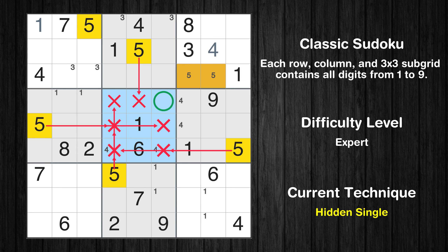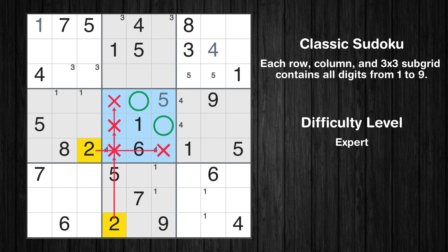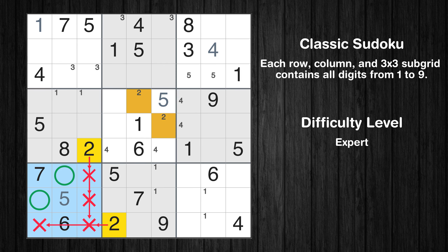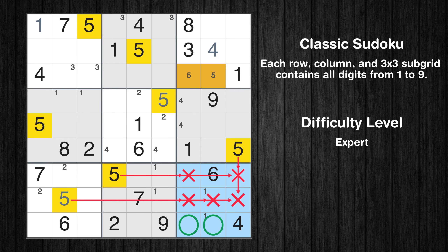Only two positions left in the third box where value 5 can be placed. In the fifth block, the number 5 can be directly placed. Only two positions left in the fifth box where value 2 can be placed. In the seventh block, the number 5 can be directly placed. Only two positions left in the ninth box where value 5 can be placed.